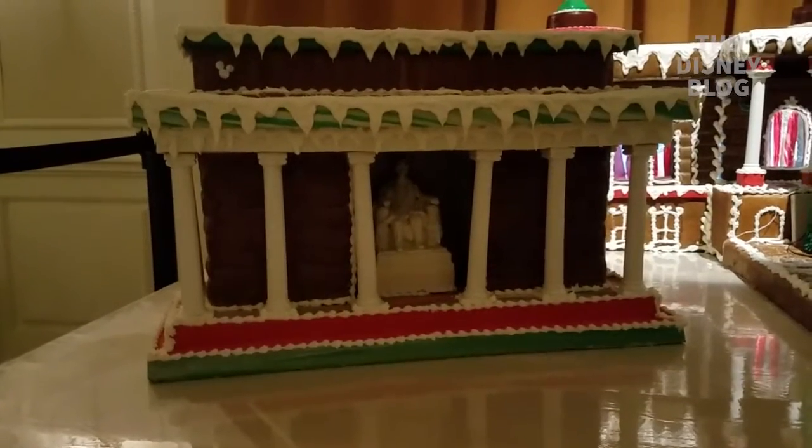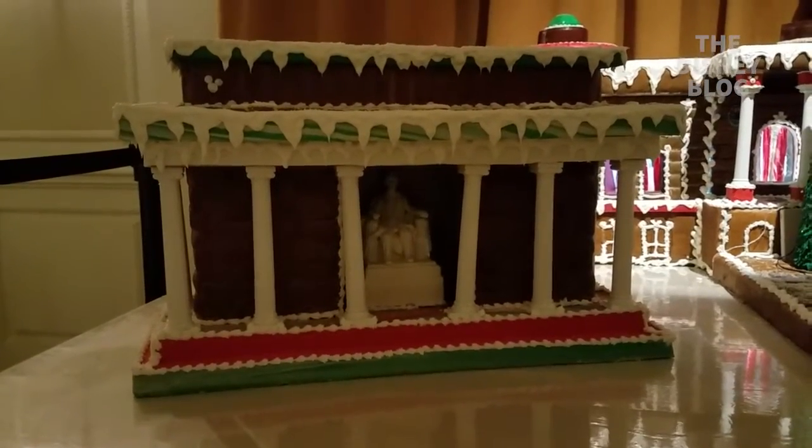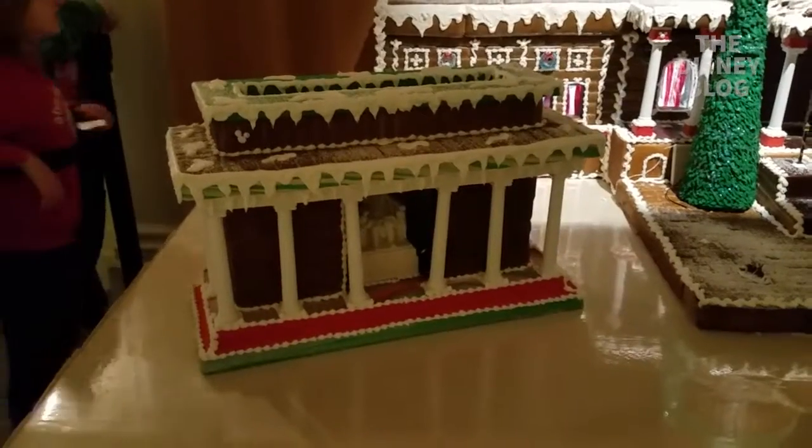I see another hidden Mickey. You do? Yeah, very good shape. Yeah, it's on your butt.